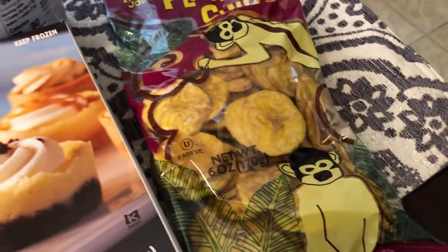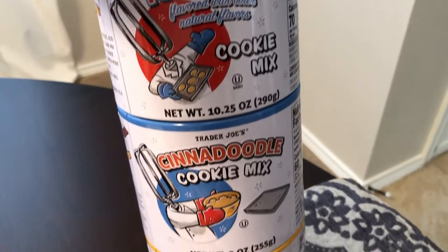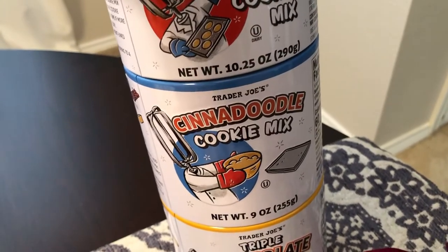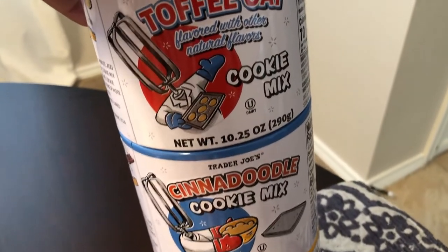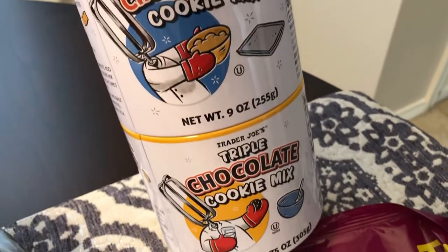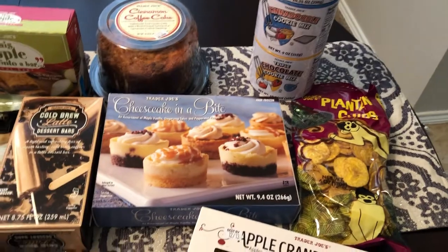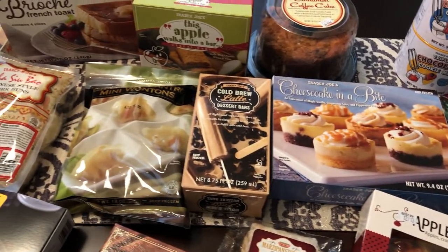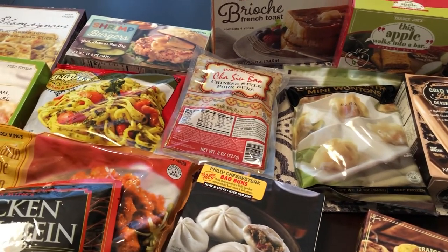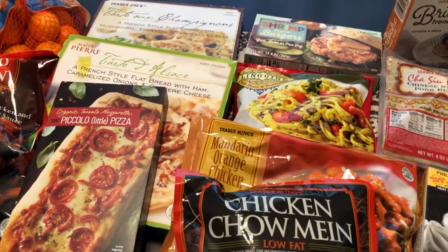The very last thing I picked up are these cookie mixes — you get three mixes for $8.99, and all you do is add eggs, butter, etc. The first is a toffee oat, then a cinna-doodle, and then a triple chocolate cookie mix. That's everything from our Trader Joe's haul! I hope you guys enjoyed this video. If you did, please give us a thumbs up, and if you haven't subscribed we hope you will. See you guys next time!